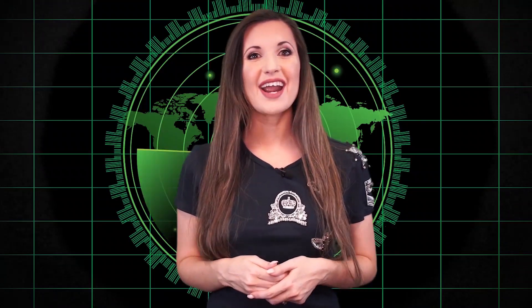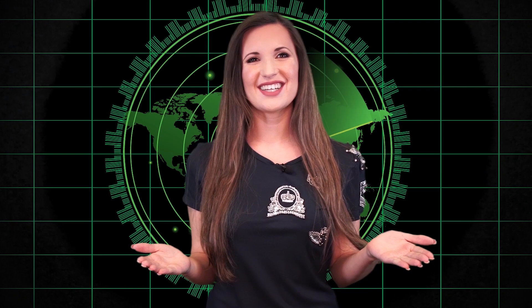Hi, it's Katrina! Technology is advancing so fast these days, it's hard to keep up, especially when it comes to the state-of-the-art developments of the world's armed forces. From self-steering bullets to copying squid camouflage, here are 8 amazing new military technologies!